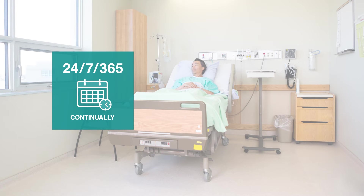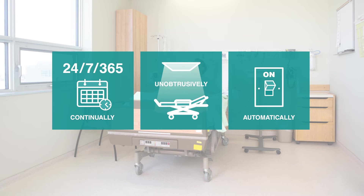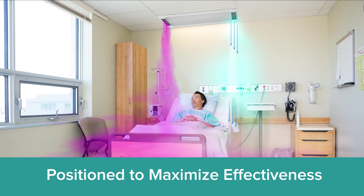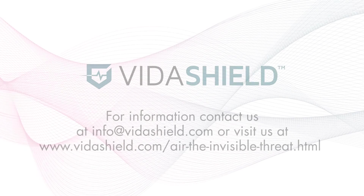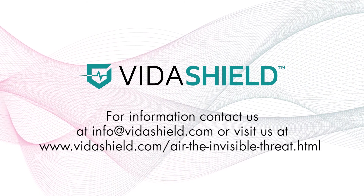It operates 24-7, is unobtrusive, and works automatically, eliminating human error. It can be positioned near the patient for maximized effectiveness, allowing for use in occupied spaces. Protect your patients and staff from the invisible threat posed by episodic cleaning.